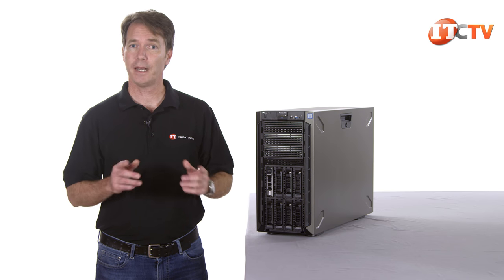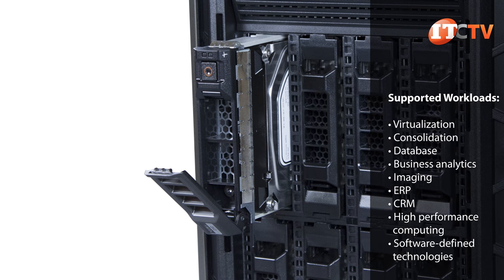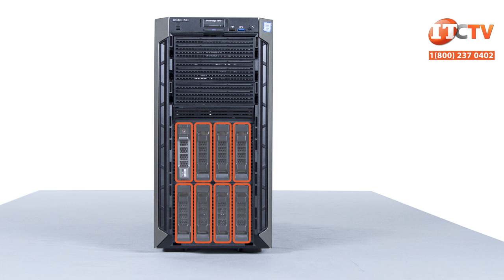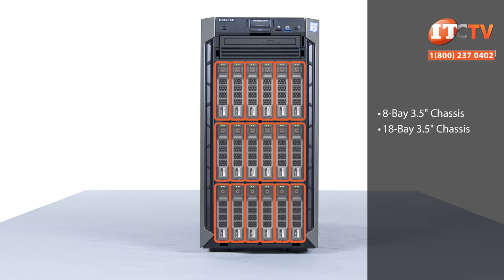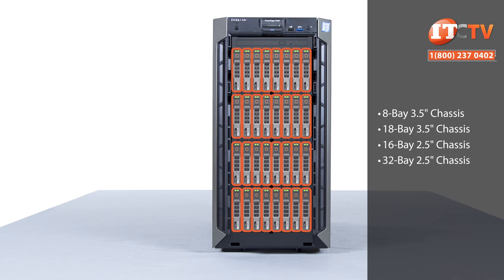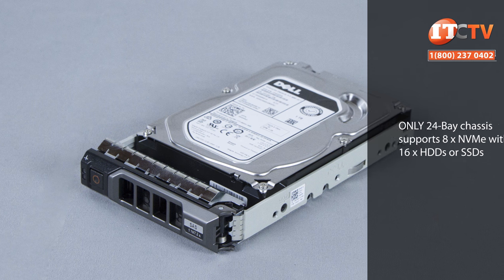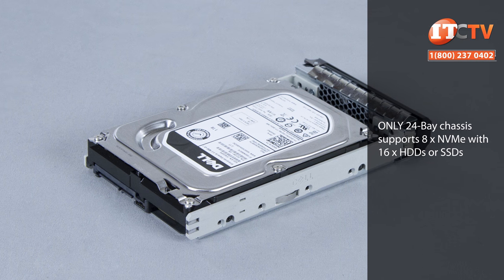There are a few different chassis configurations to choose from depending on your workload, and workloads supported on this system include just about everything. The chassis configurations are similar to the previous generation T630 and include support for both 3.5-inch and 2.5-inch SAS, SATA, and Nearline SAS SSDs and HDDs. You can also load in eight NVMe SSDs in one of the configurations. Administrators can choose from two chassis configurations that support either eight or 18 3.5-inch drives for a maximum storage capacity of 180 terabytes. There are also three different 2.5-inch chassis that feature either 16 or 32 drives. The last chassis configuration supports 16 2.5-inch drives and up to eight non-volatile drives for a total of 24 storage devices. That last one is the most flexible with support for NVMe, SSDs, and HDDs for tiered storage, but you can still mix and match HDD and SSD storage devices with the other configurations — just no NVMe.